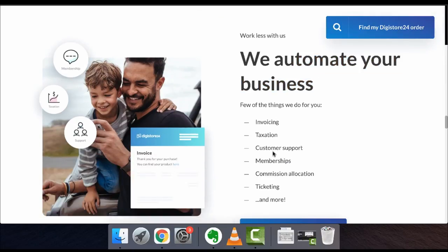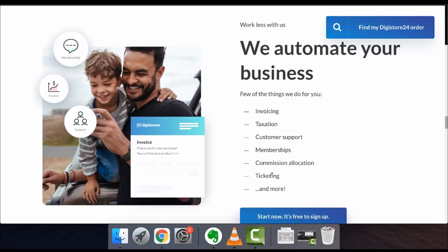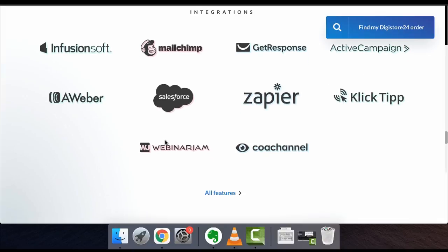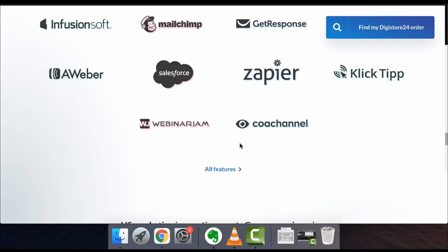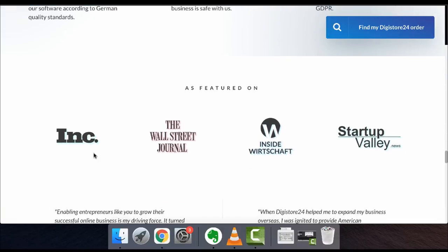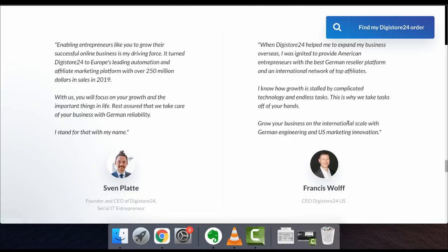They automate your business with invoicing, taxation, customer support, membership, and commission allocation. They integrate with Infusionsoft, GetResponse, ActiveCampaign, Zapier, AWeber, WebinarJam, and more — and it's 100% GDPR compliant. It's high-tech software engineered in Germany, and has been featured in Inc., Wall Street Journal, and Startup Gallery. So it seems pretty legit.